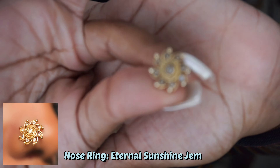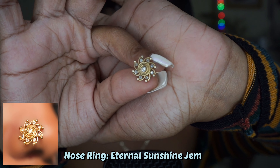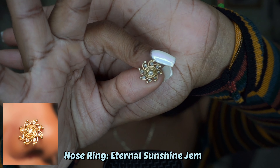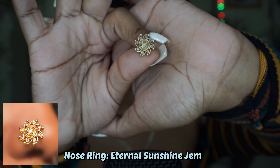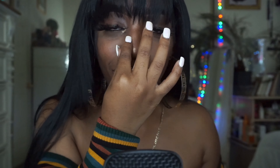The next nose ring actually requires a piercing to wear. It's called the Eternal Sun Gem — so cute, I love it. It has an L-shaped back — I don't even know what to call that, I'll just call it a nose needle. This is what it looks like. It's giving double action — it looks like she has both sides of her nose pierced, but I only have one side pierced.